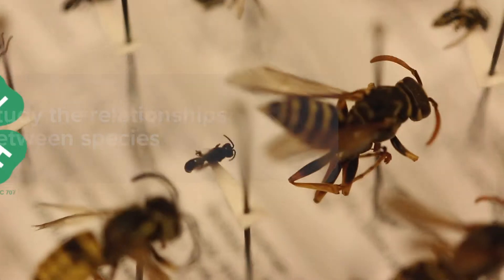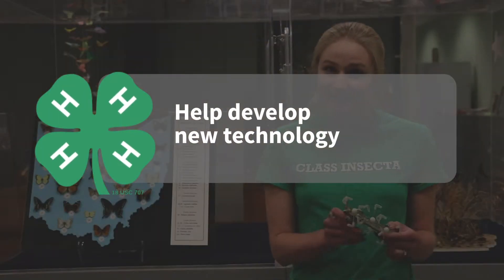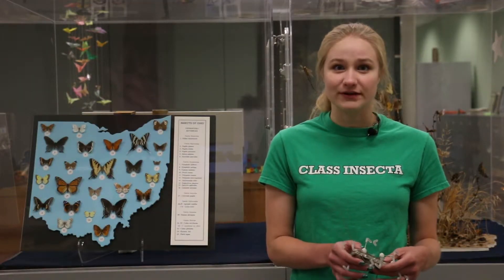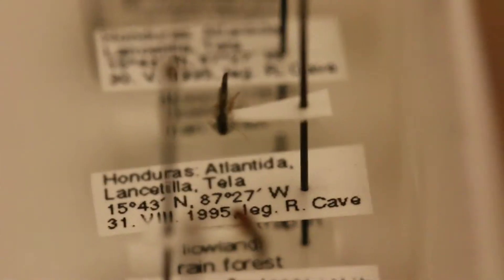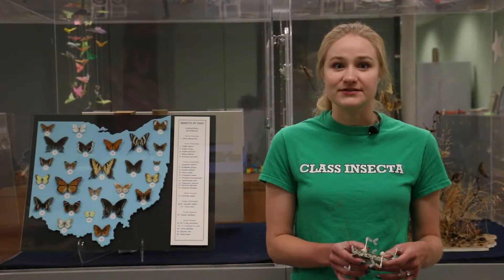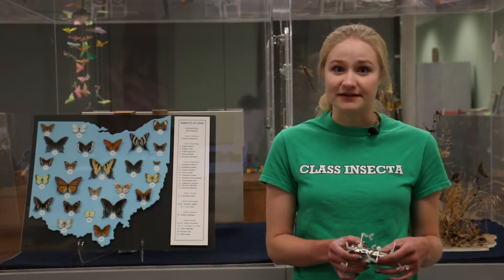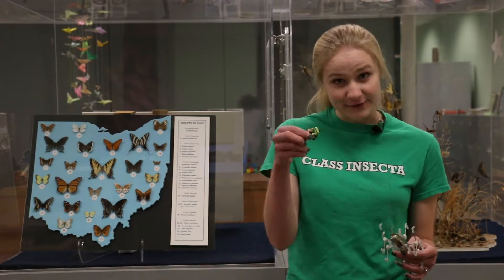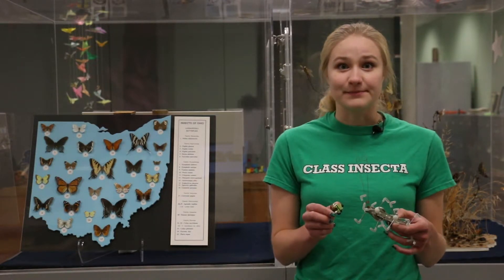Some scientists also study insect specimens to help them develop new technology, like robots. Because insects are some of the most successful animals in the world, by closely examining preserved specimens, scientists can understand the form and function of insect bodies. That knowledge can then be applied to develop new products, like robots, that work like insects and benefit people.